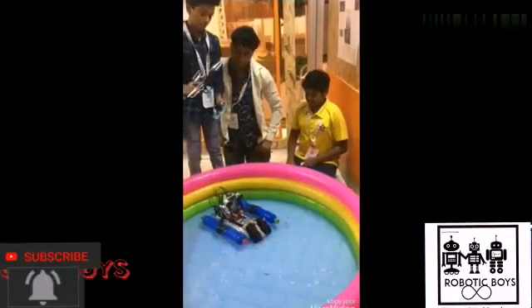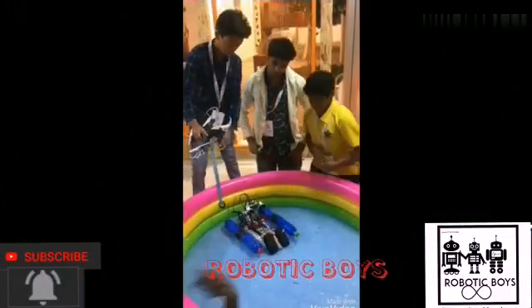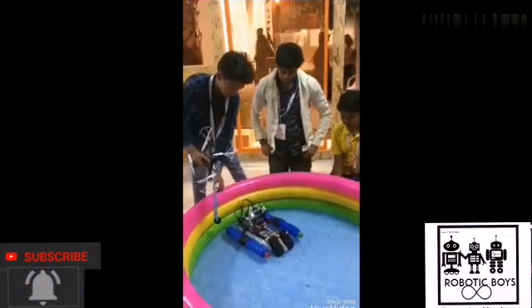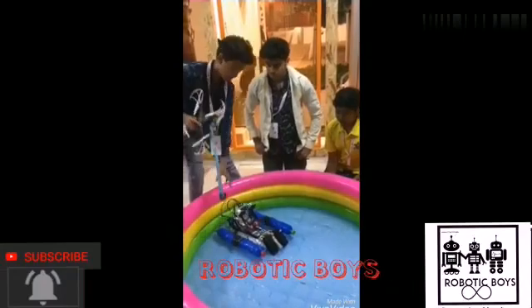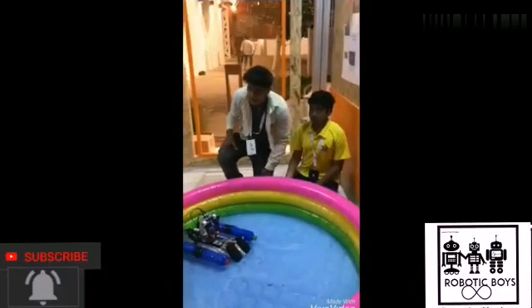A tube will be tied with the boat. If the child can hold the tube and come out, it can do that. But if the child is very small and is not able to do that, then the signal will be passed to a drone and the drone will drop a tube lower so that the child can hold it and come out.